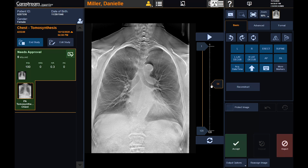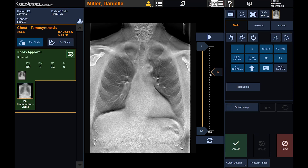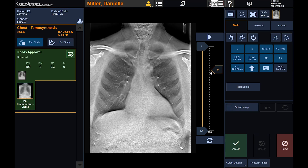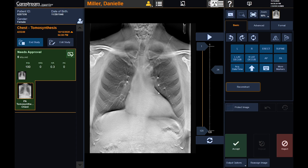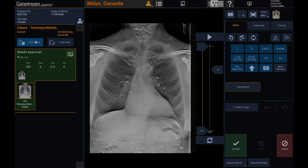If needed, the coronal slices can be retrospectively reconstructed using different settings prior to accepting. Markers can be applied to individual slices, a subset, or all slices. Image adjustments can also be made as needed. Once the images are reviewed and annotated, the operator can end the study and accept the images and deliver to PACS.